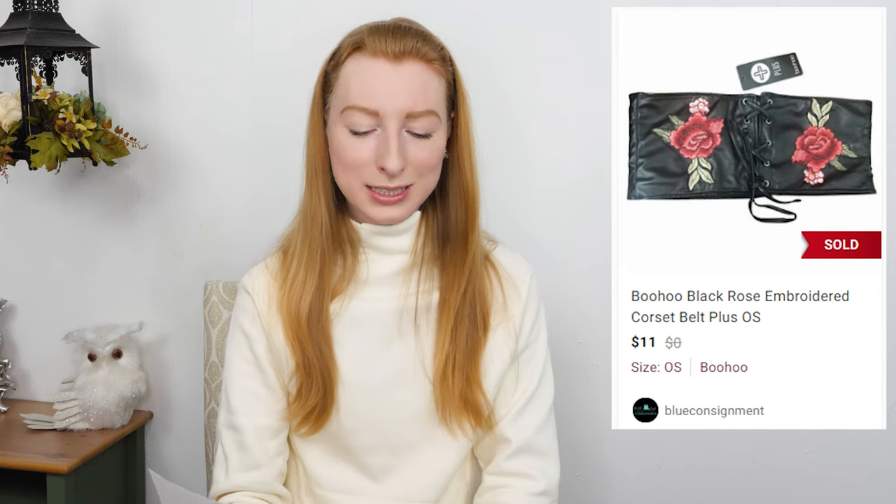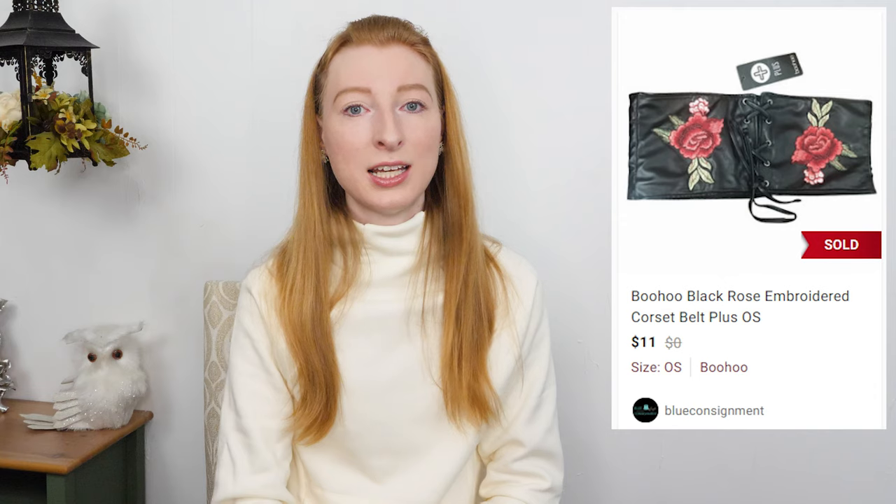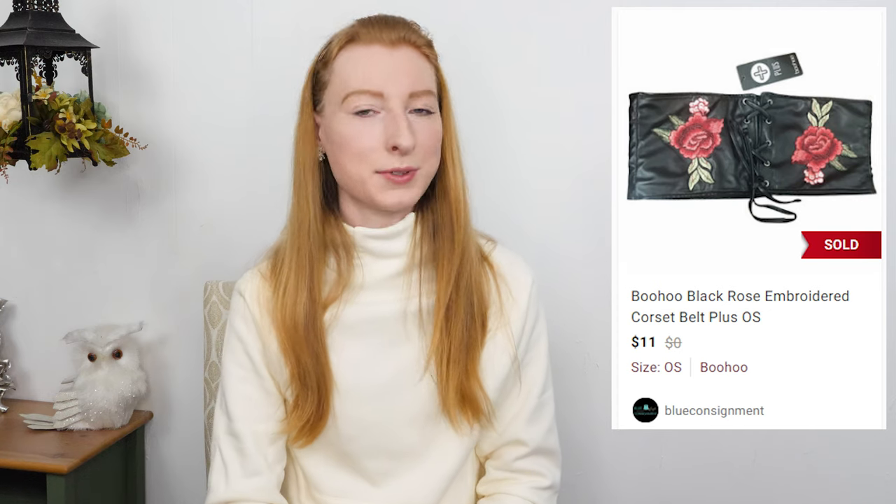Now let's go to the lower price sales for this week. Starting off with a Boohoo plus size Jasmine embroidered corset belt in a one size. It sold on Poshmark for $11 and after fees I made $8.05. It took three days to sell. This was a consignment item, new with tags. Boohoo, just like Fashion Nova, is a fast fashion brand and doesn't retail for a lot, so I wasn't expecting a ton of money — comps were around this price. I was very happy with how fast it sold though; it got a lot of attention very quickly.